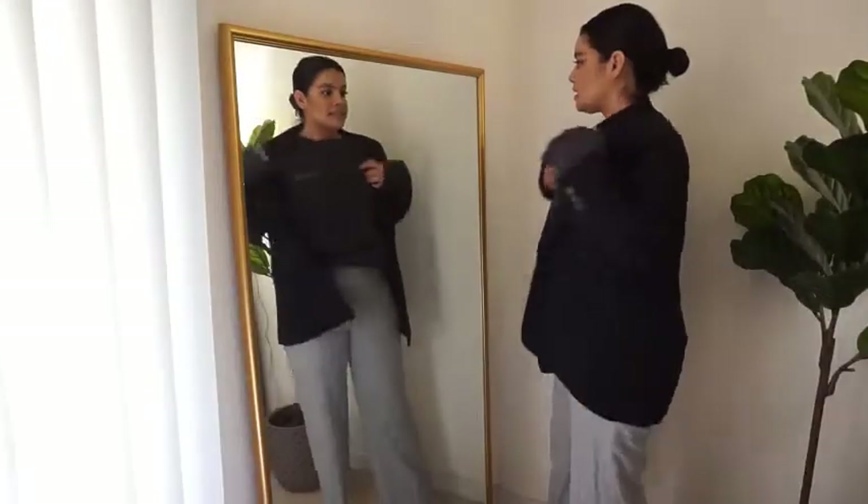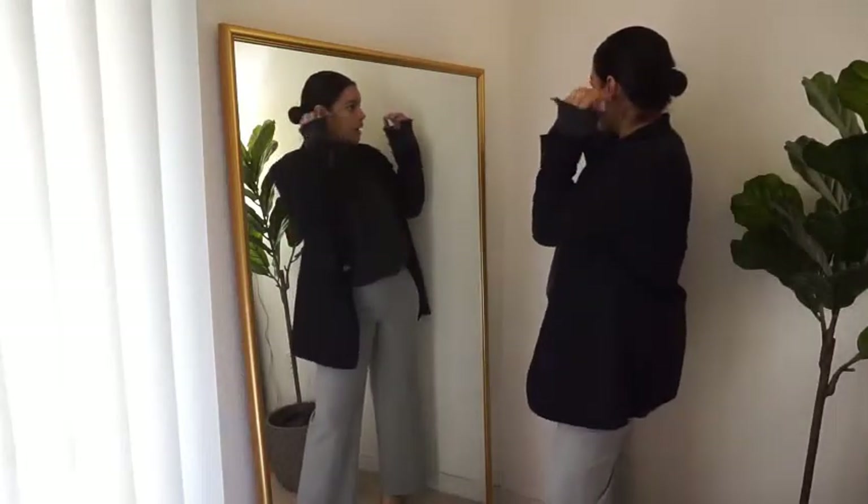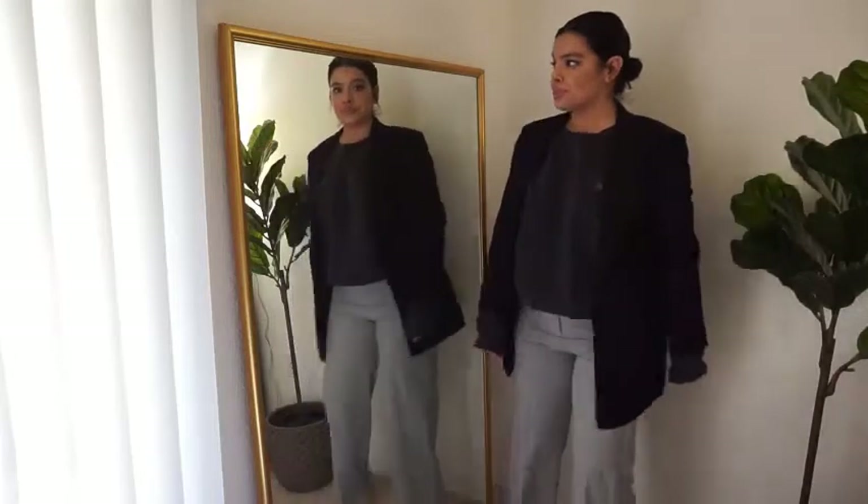I paired it with this oversized vintage Levi Strauss crew neck sweatshirt — which is actually for sale if you're interested — and it has these really cool distressed details that give it some character. I also have my navy DKNY vintage oversized blazer. I actually really enjoy this look — super cute, hair slicked back, nothing complicated.